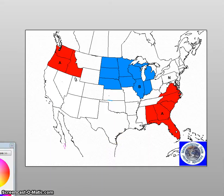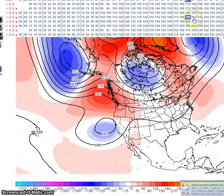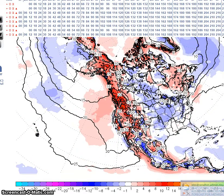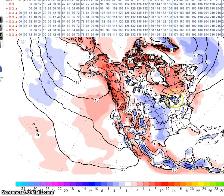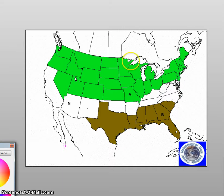Looking at the temperature anomalies, we see generally above normal temperatures here, below here, and above normal temperatures for this region. In the above normal temperature region, we're expecting temperatures to be about 4 to 8 degrees above normal, which has come down from the 12 degrees above normal I was forecasting earlier in the week. Below normal temperatures in the upper Mississippi Valley with anomalies of 6 degrees below normal. Above normal precipitation here, below normal precipitation here — this hasn't changed since yesterday.